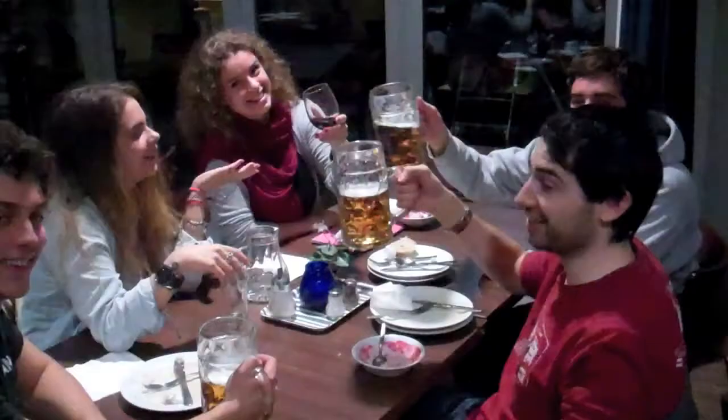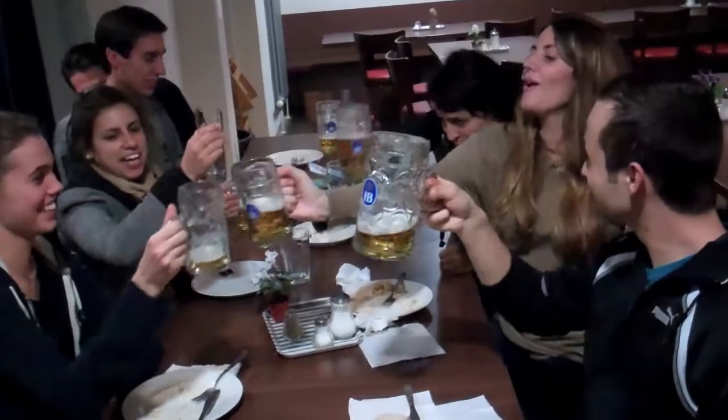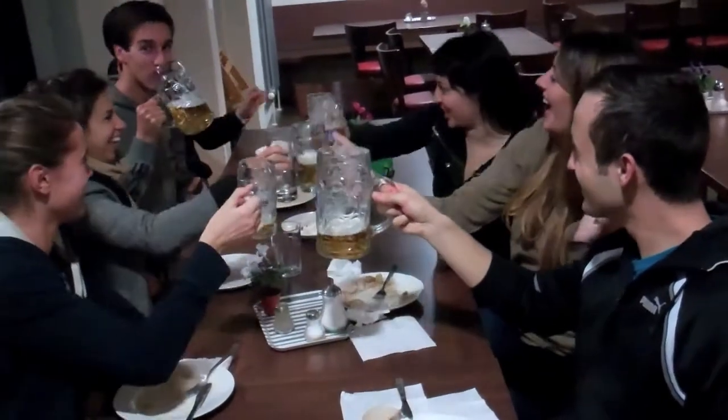After a 12-hour bus ride, we finally arrived in Munich and enjoyed a nice dinner with an ice-cold German beer.